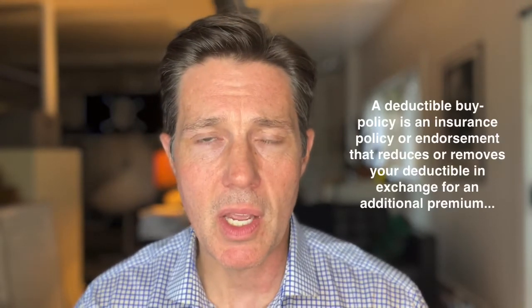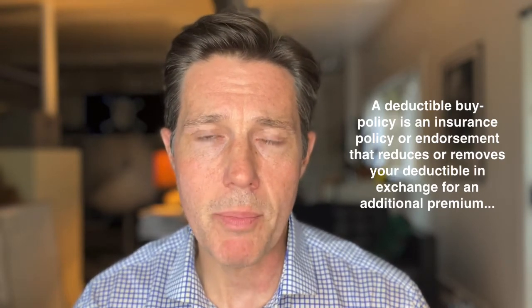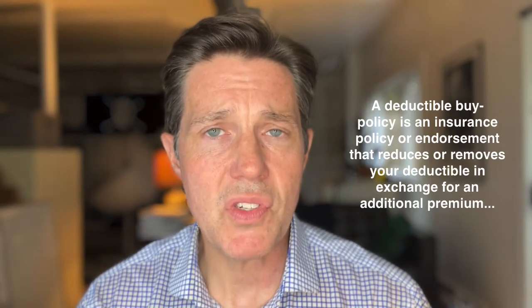A deductible buydown policy is a type of insurance policy that can be either an endorsement on an existing property policy, or it can be a separate policy altogether. If it's a separate policy, it's important to emphasize that if you have a claim, you may be trying to administer two simultaneous property claims with two different carriers. So it's ideal to try to work with a carrier that will provide you with the property insurance you want, as well as the deductible buydown policy as a portion of that property policy or an endorsement on the policy.